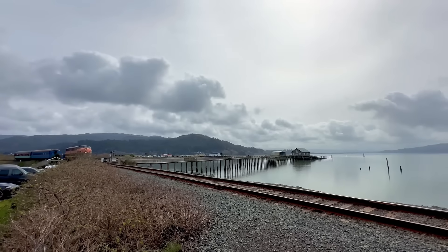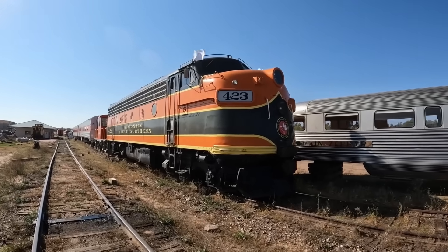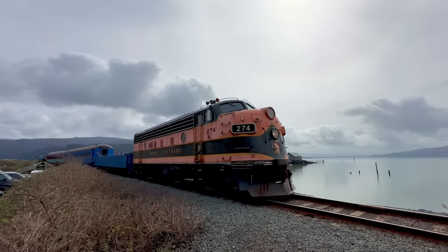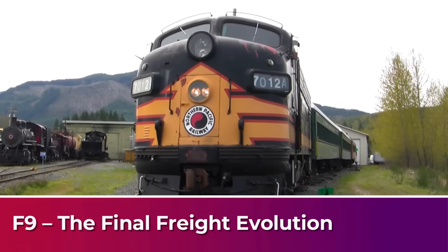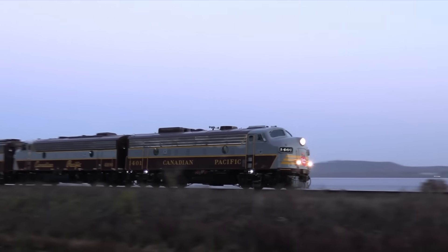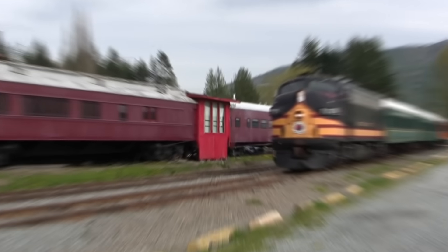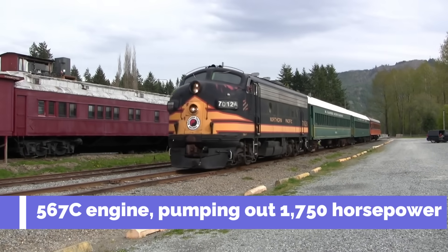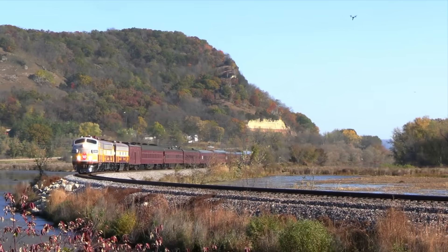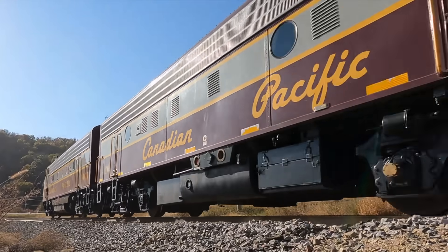The F7 kept working long after newer models arrived, often rebuilt into commuter and tourist units that still run today. Together, the F2, F3, and F7 turned GM from a locomotive builder into a railroad empire. By 1954, General Motors had squeezed everything it could out of the cab unit design. The F9 was the last and most refined version in the freight-focused F-Series. Underneath the familiar bulldog nose sat a newly upgraded 567C engine pumping out 1,750 horsepower — the most of any F-unit to date. It ran cooler, consumed fuel more efficiently, and benefited from internal refinements in its control systems and generator design.